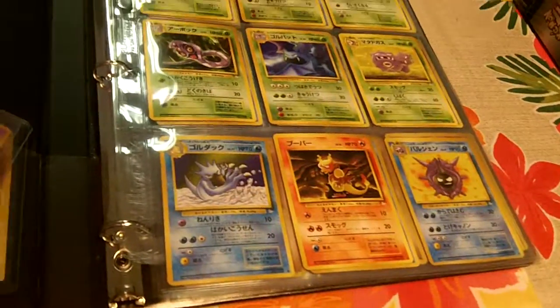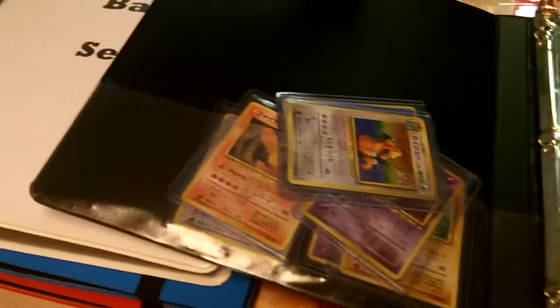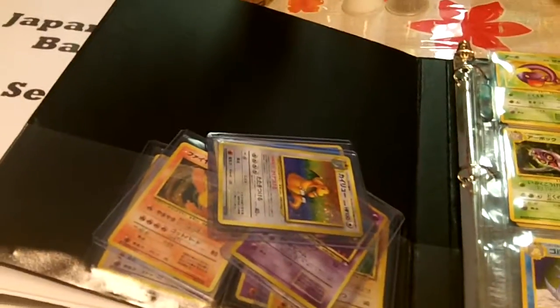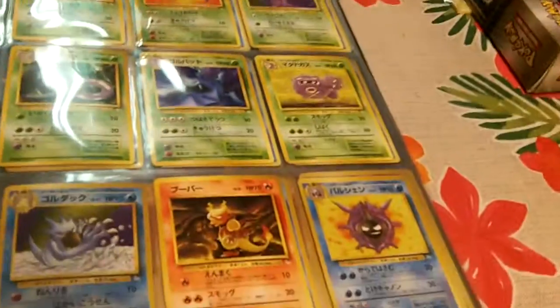You know the deal — how he does these binders, these sets. He puts them in order, in sleeves, and he puts the holos in the side pockets, in the front and back. So let's go through it.